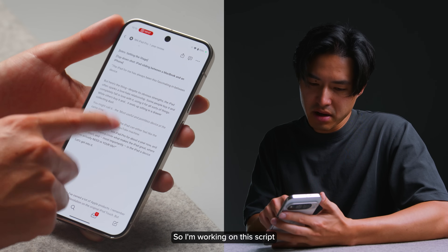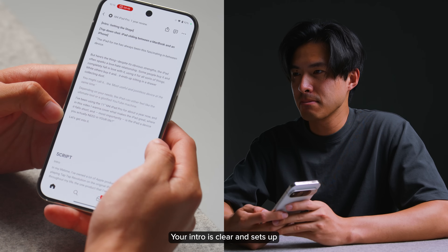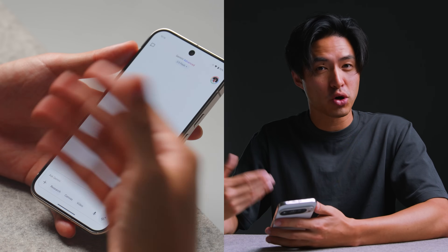Pretty good. So I'm working on this script for an iPad review. Could you give me some feedback? Your intro is clear and sets up the video's purpose nicely. You might want to add a hook at the very beginning to grab viewers' attention right away. As you can see, some really cool potential use cases with screen sharing — potentially acting like a tutor for your language, or even as a thought partner in more creative works.